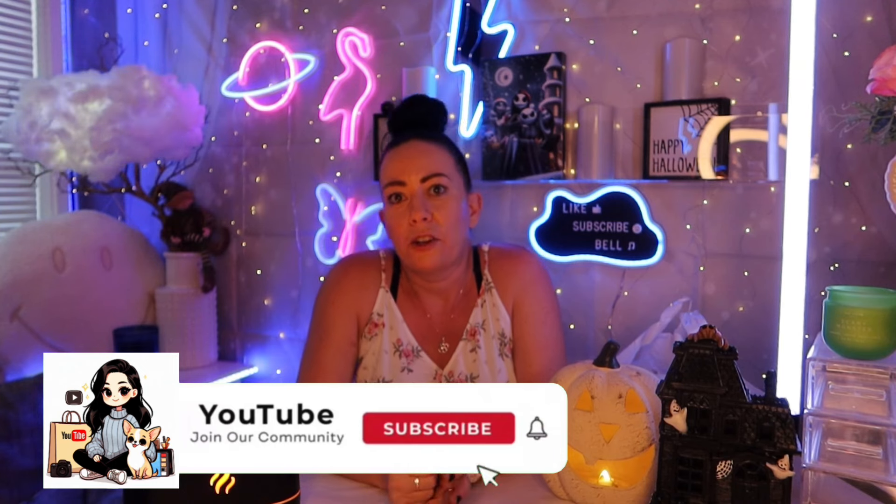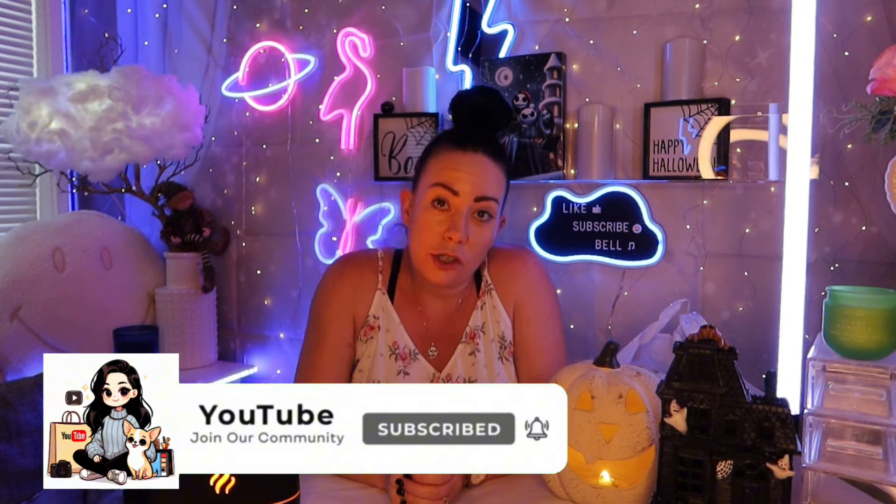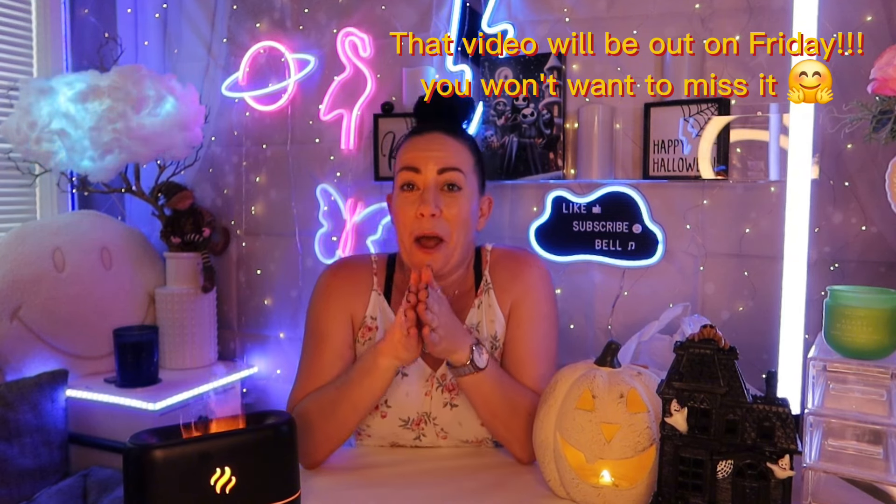Hi guys, welcome back to my channel! I thought I would do a quick 'what I got in the Reject Shop' because we went there just now. When I was in there I noticed they were starting to put out their Halloween stuff — it's on a complete other level from last year and I am so excited! This Thursday, late night shopping after work, I'm going to go in and do a 'what's new' video.